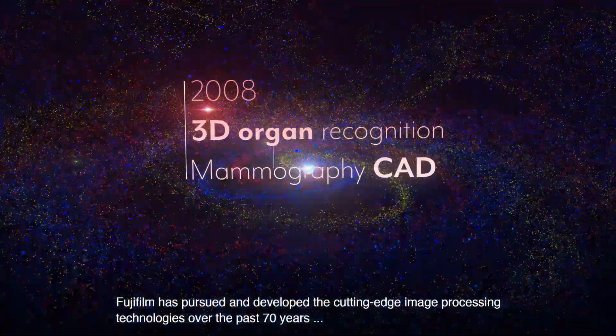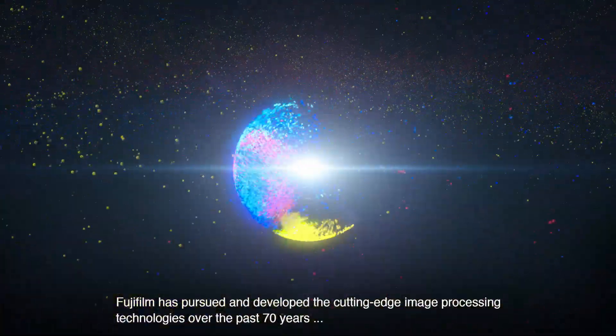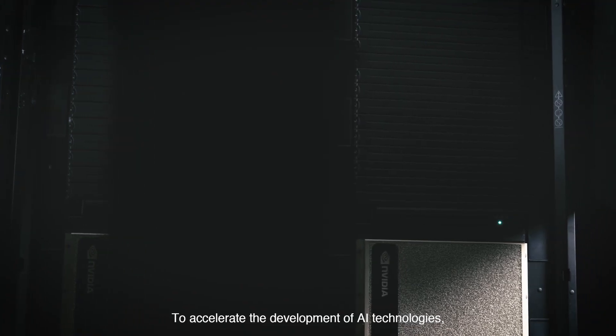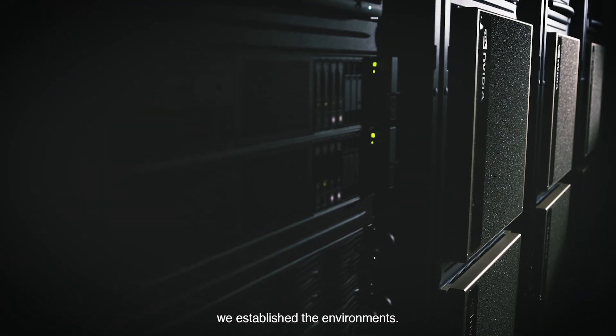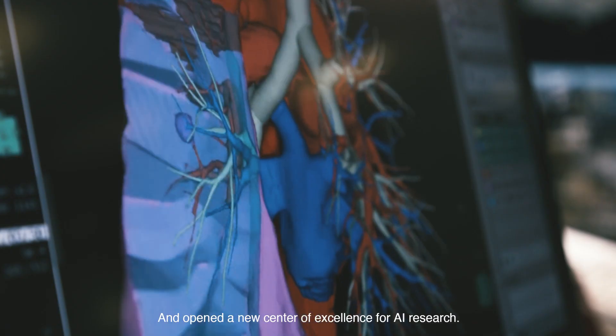Fujifilm has pursued and developed cutting-edge image processing technologies over the past 70 years. To accelerate the development of AI technologies, we established the environments and opened a new center of excellence for AI research.